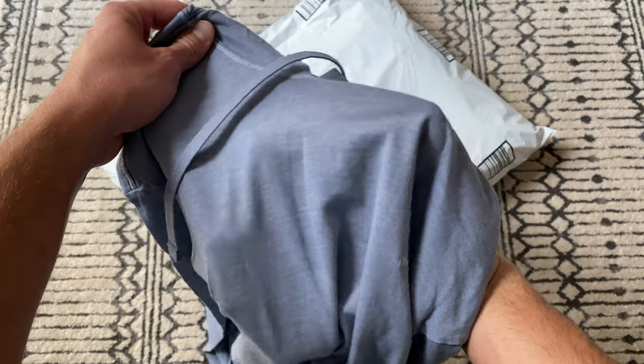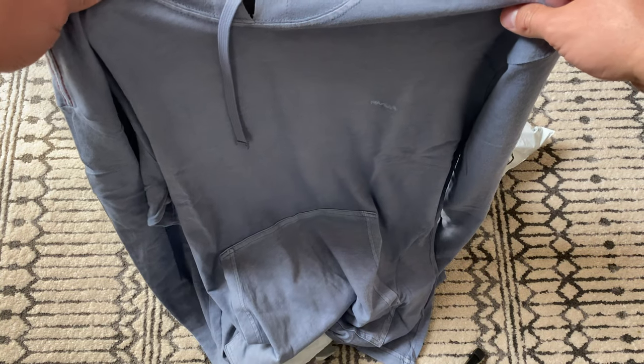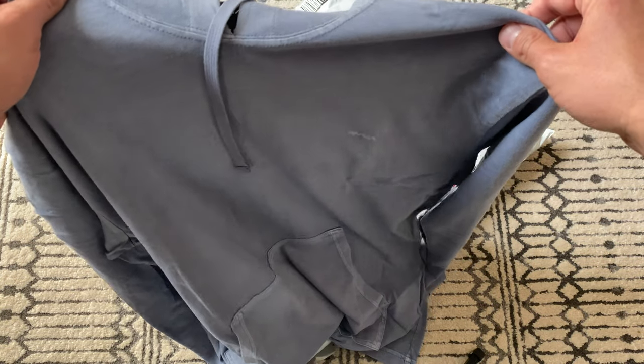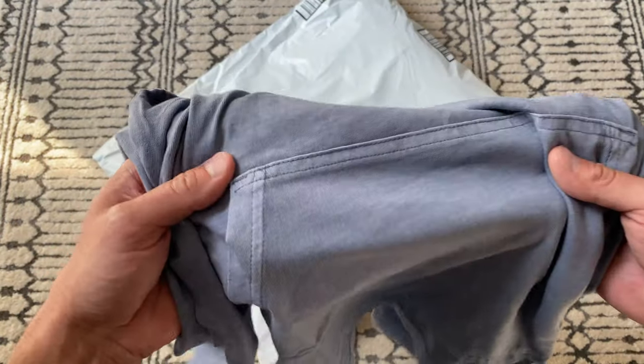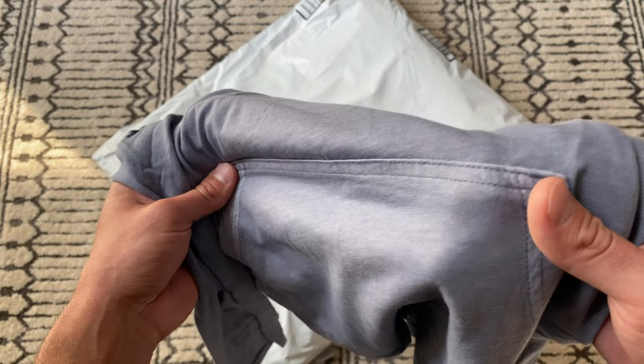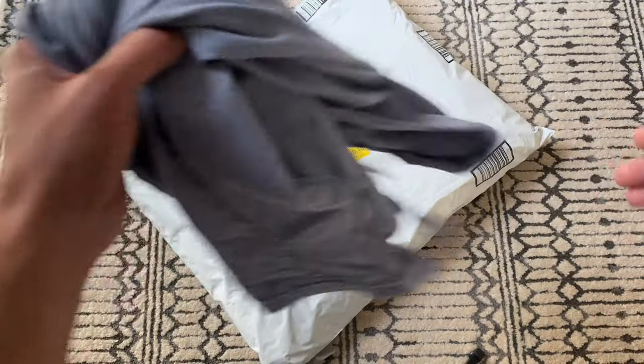The camera work kind of stinks on this video but this big bag wouldn't fit in frame. It's a cool hoodie — kind of a light blue. I think I got this for around 30 bucks on Amazon. It has a slightly faded look, really cool, but hard to see in this natural lighting.